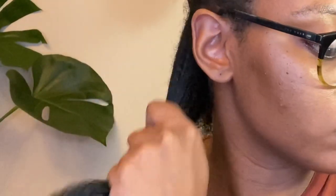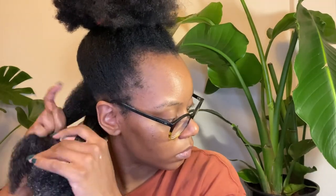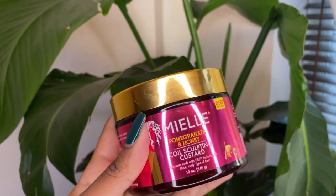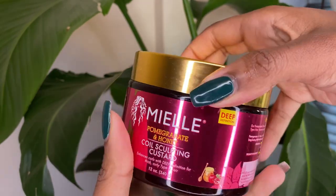I finger detangle the leave-in a little bit before I add a layer of the smoothie, which is heavier and locks in the moisture. Then I bring in my brush and detangle again. Making sure that all the tangles are gone is really important, so I focus on this throughout all of the process.